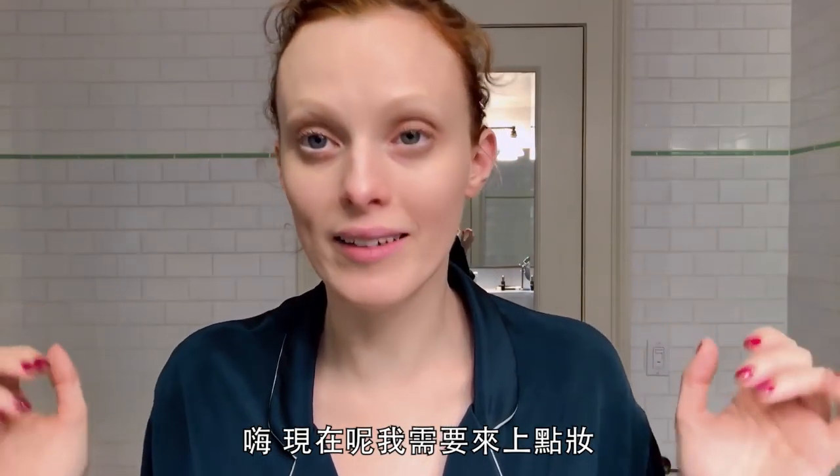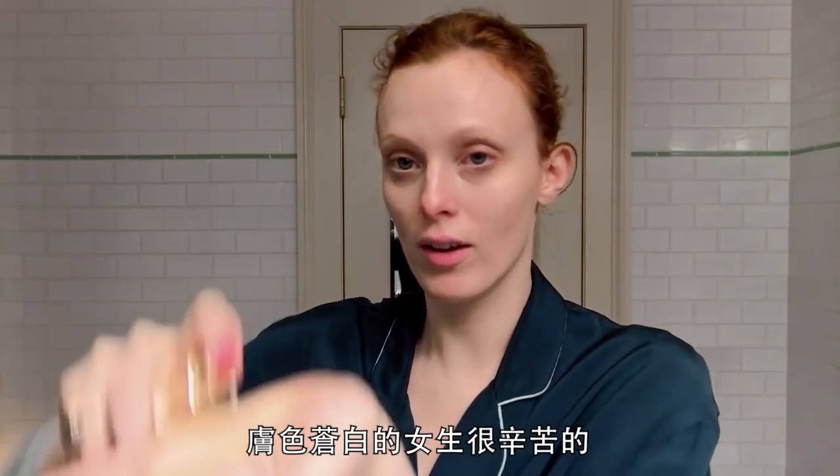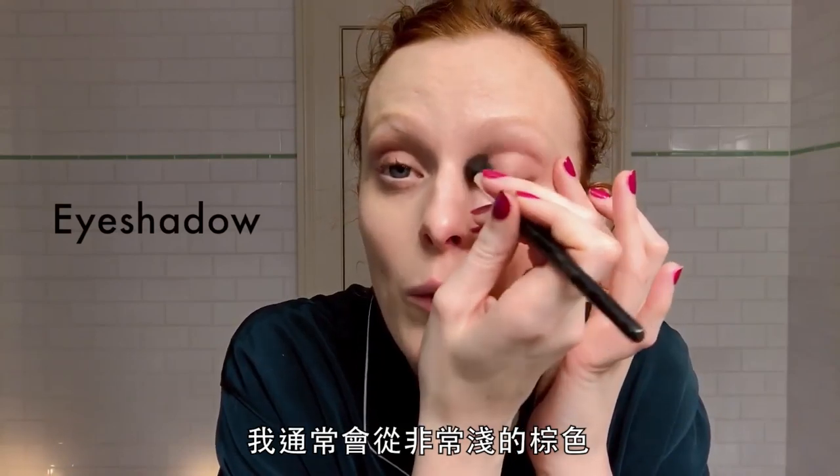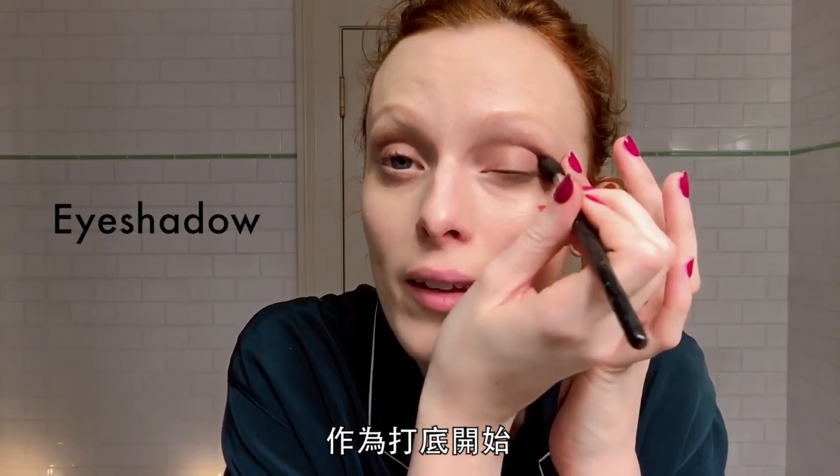Now I'm gonna need some makeup because these dark eyes need some love. Terry's foundation is so pale — it's very hard for pale girls, I gotta say. I always start with a very light brown, taupey kind of base.